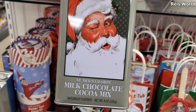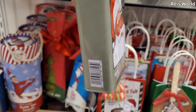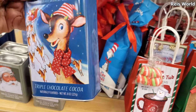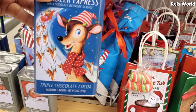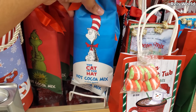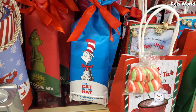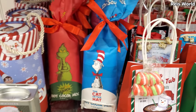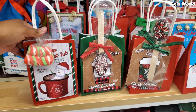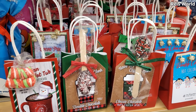It looks like they added more hot cocoa mix. Look at Santa Winking — Reindeer Express, triple chocolate, $5. We have Cat in the Hat hot cocoa — you get six packets. And they have a Grinch one. Little gift bags of hot cocoa are $5 — you get marshmallows and the spoon.